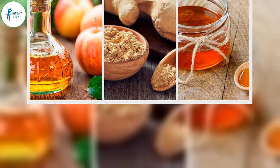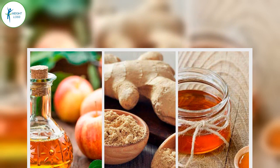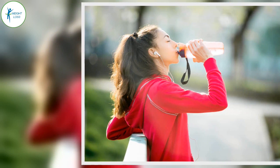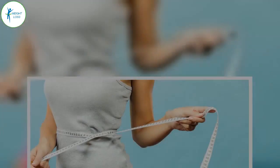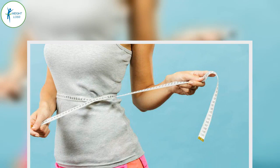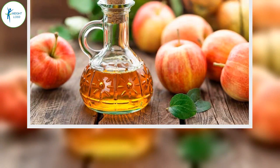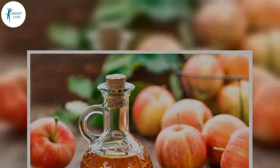Ginger root. This exotic, spicy, and refreshing spice is very healthy for different reasons. It favors digestion and gastric juices, accelerates metabolism, combats fluid retention and reduces swelling, increases body temperature and activates sweating, and is a great remedy against dizziness, nausea, and vomiting. Ginger is also a natural antibiotic, reduces pain such as migraines or menstrual cramps, reduces nasal congestion and cough, improves the immune system, is a powerful antioxidant, and improves circulation.